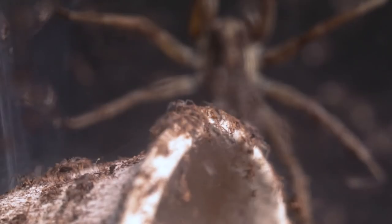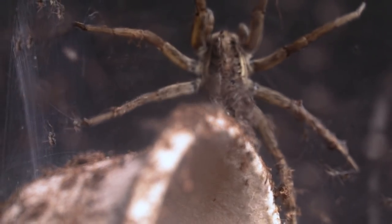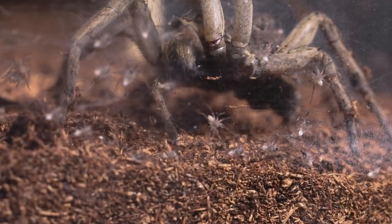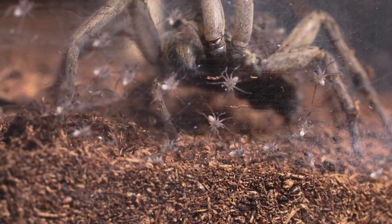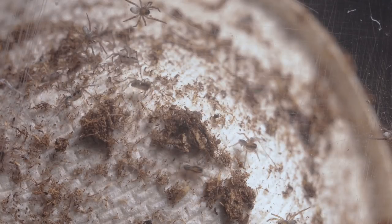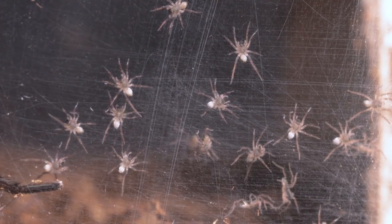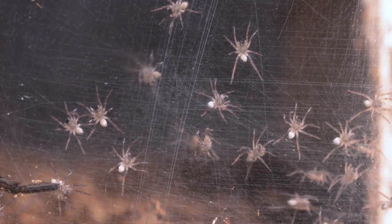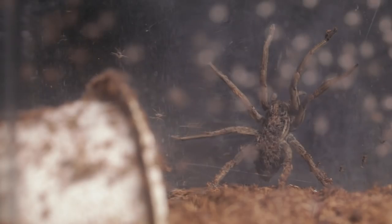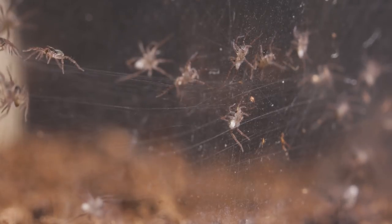It was only a few days later — I think it was like four days — before they started doing their own thing. They slowly, one by one, started climbing off their abdomen and just walking around. It was fun capturing how they all stumbled around, checking out the world and trying to escape the enclosure.